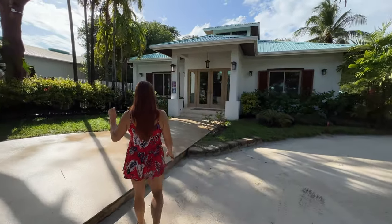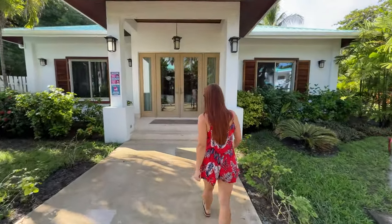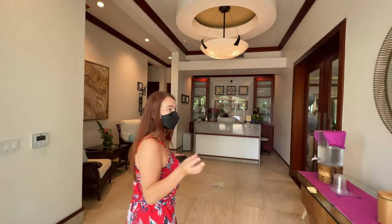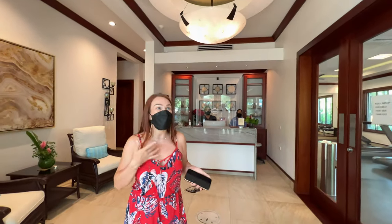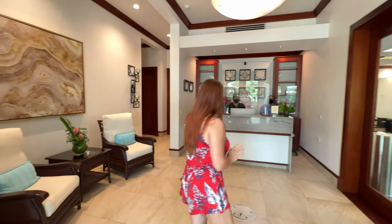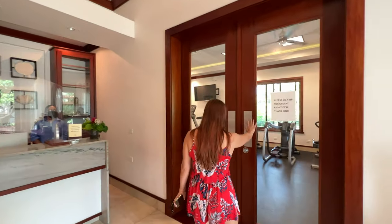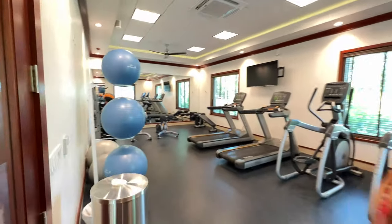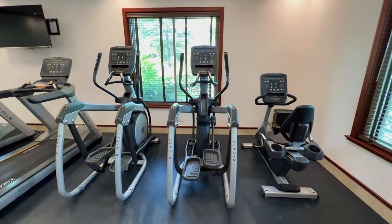Right here at the arrival area is their spa — a 3,500 square foot spa and gym. As soon as you walk in you feel the relaxation, you can smell the aromatherapy, it's incredible. Just here at the registration area we checked in and then explored their gym, which has a wide variety of exercise machines and equipment.